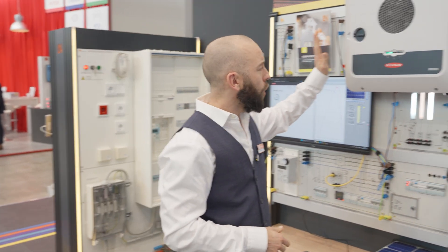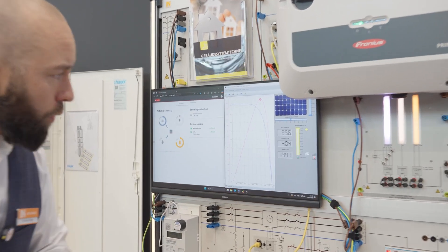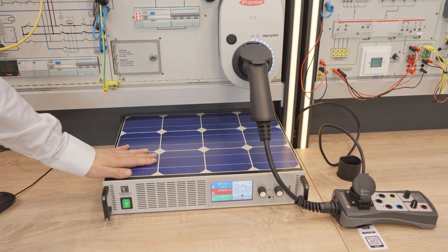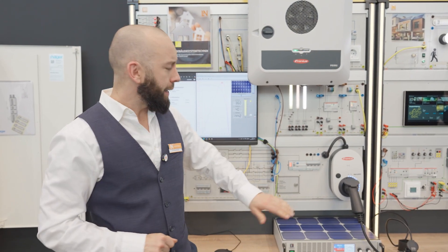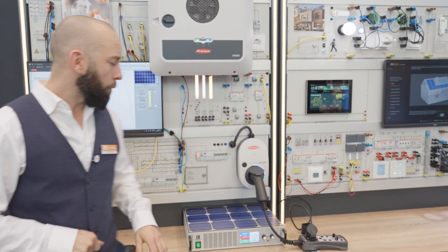Here we see our inverter and power electronics, which is directly connected to our PV system and converts the energy. With our e-learning course and software, we are able to read out all the data. We also have something really great — this device down here, the PV emulator. In the classroom we have little influence over the sun, but with this device we don't need that at all. It virtually brings sunshine into the classroom — data models simulate complete solar radiation, different sun positions, and weather conditions. With a click we connect this device to our photovoltaic system and can virtually create our own weather in the classroom.